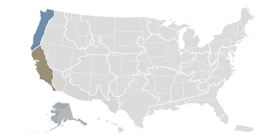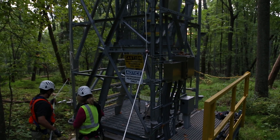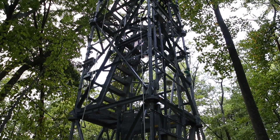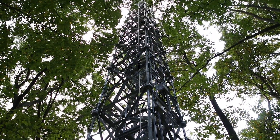NEON is comprised of an array of 20 different domains, each with a core site like this one. In all, NSF is spending about half a billion dollars to build about 80 NEON sites across the United States. Some will have towers like this one that will stay in place for 10 to 30 years.